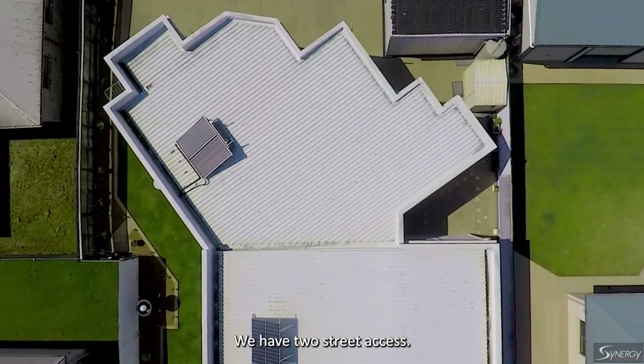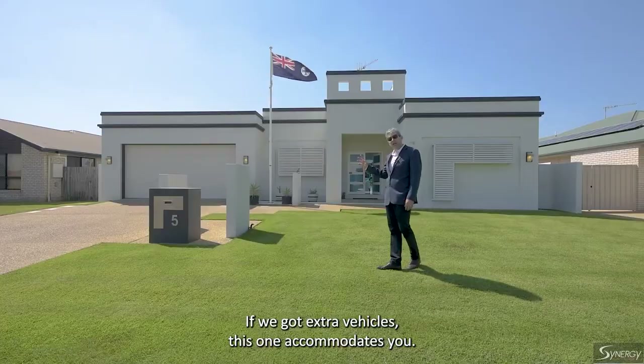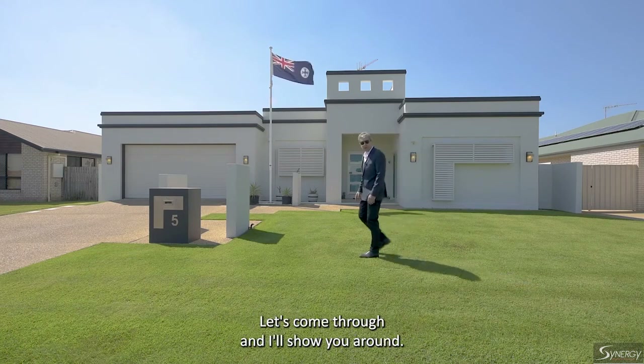We have two street access. We've got Isambert Lane behind us, another driveway, a two-bay shed. If you've got extra vehicles, this one accommodates you. Let's come through and I'll show you around.